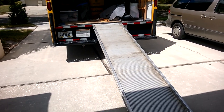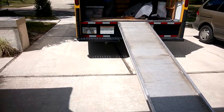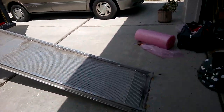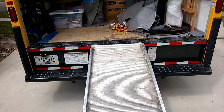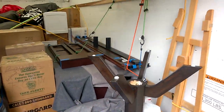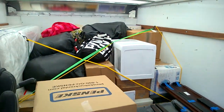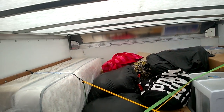Christine's moving and we rented this Penske moving truck — it's a 16-foot bed. I measured the length of the truck and it's about 25 and a half feet. You can get quite a bit of stuff in there.